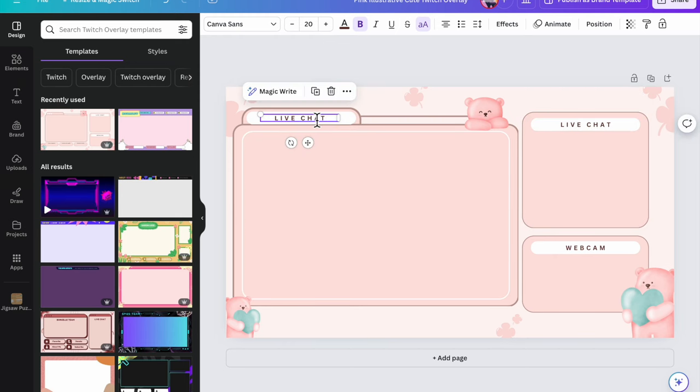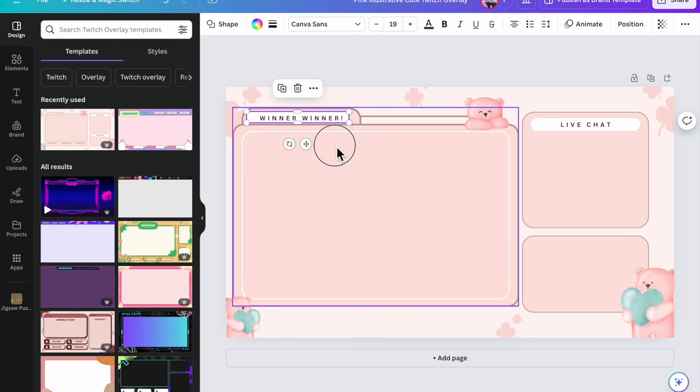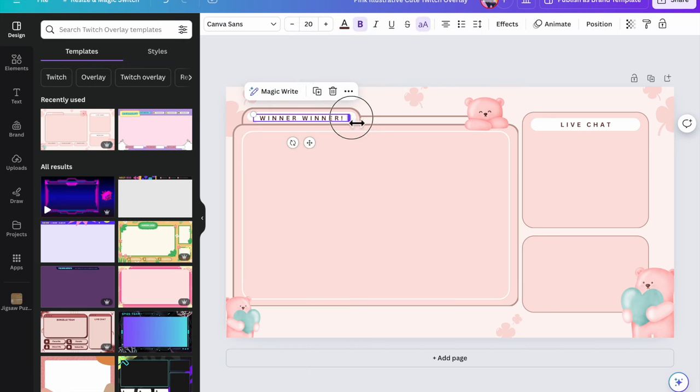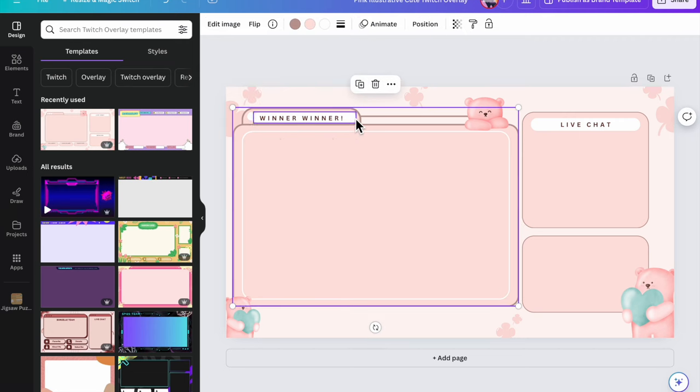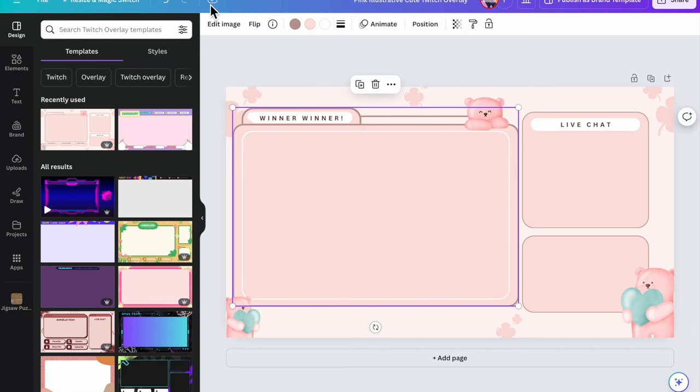I'm going to copy and paste this element and put it here — it's okay to cover things up, that's why we love Canva. Then I'm going to copy this and paste it and put in here 'winner winner winner.' I have a picture of the Stanley Cup I'm giving away. I'll have the live chat here and my webcam here. I'm going to make this a little bit smaller so it looks nicer.